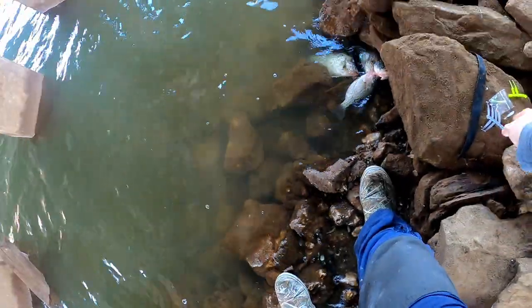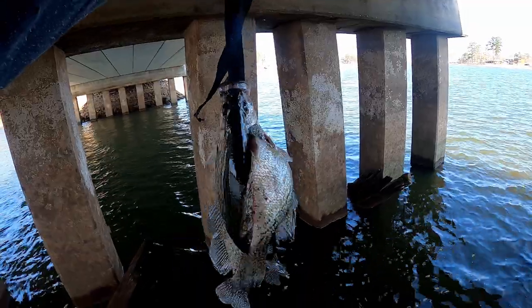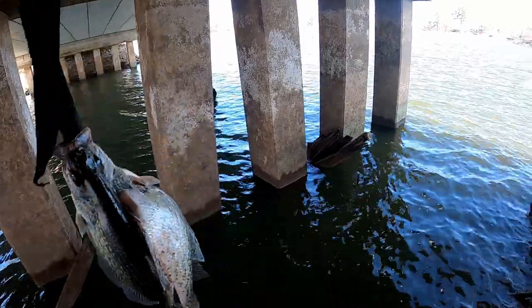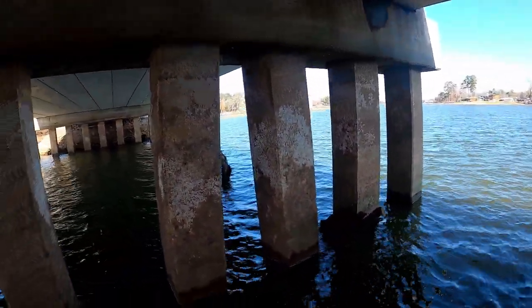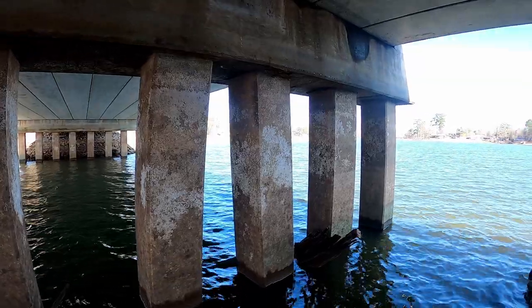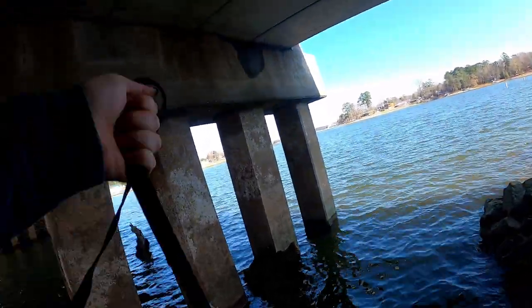All right, it's time to pack up my stuff and get back to the shop so I can get y'all's orders out. Here's the stringer we got right here on the bank in between these bridge pillars. It just makes me sick that all the footage doesn't have commentary, but I hope you guys enjoyed it. Use code WINNER to get 20% off your entire order on the website — go get you some jigs that'll catch you some fish.